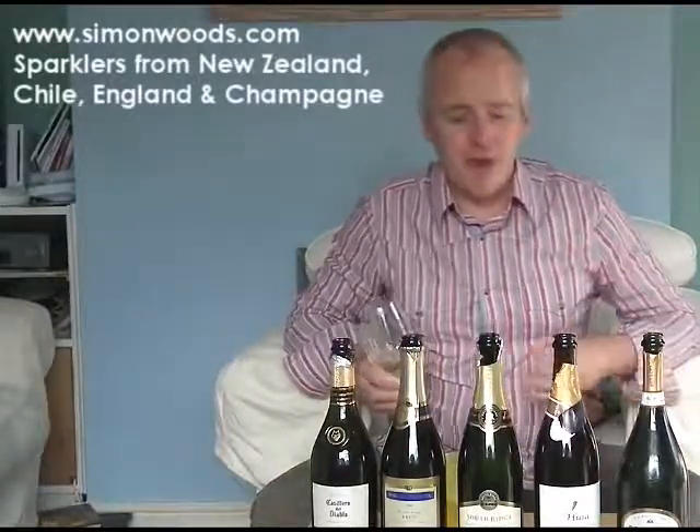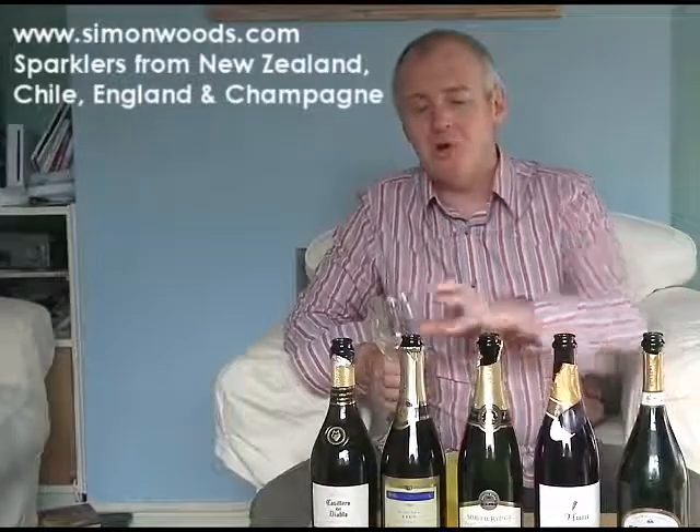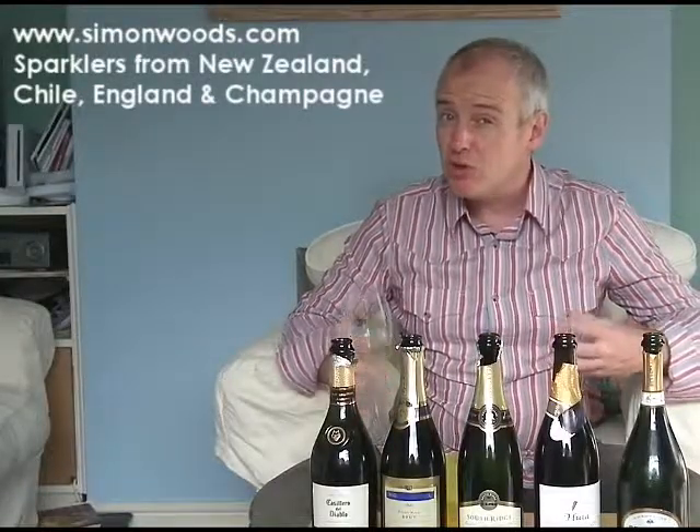It smells young and fresh. It's 2008, so still short of its third birthday. There is a delicate apple character — it's not as out-and-out ripe apple as there was in the first Casiero. But it feels like it may be slightly more on the elegant side. Or will it just be wishy-washy? Let's give it a go.